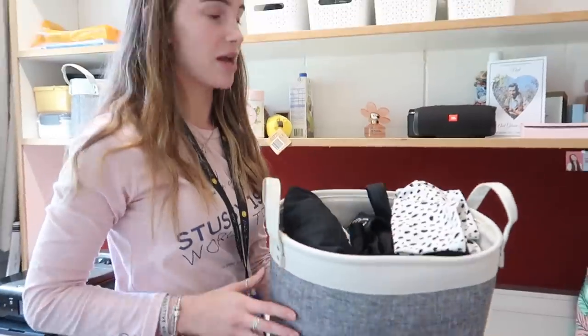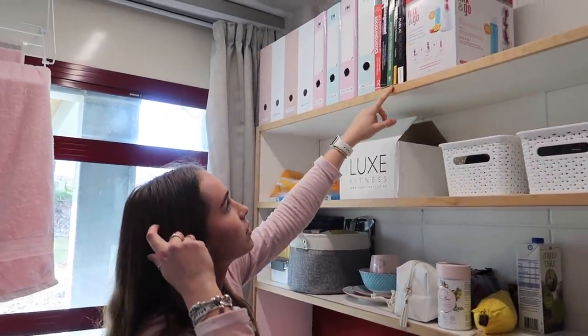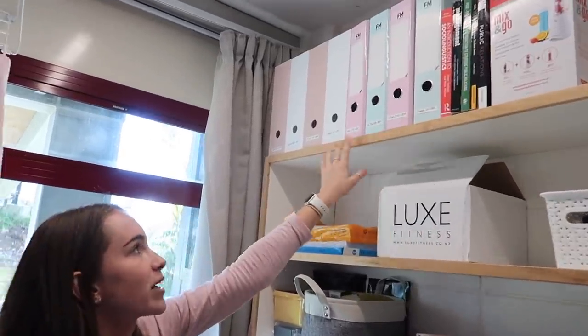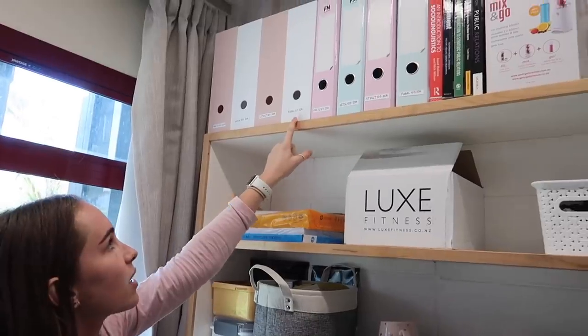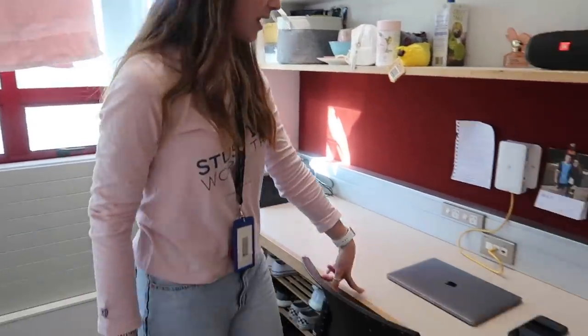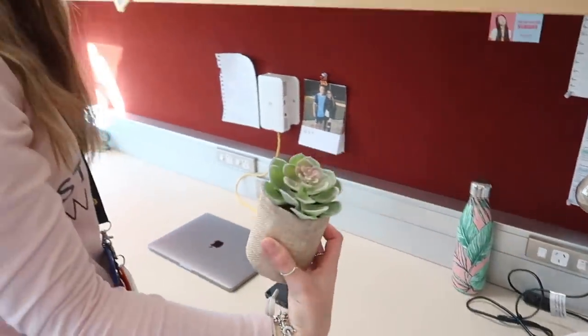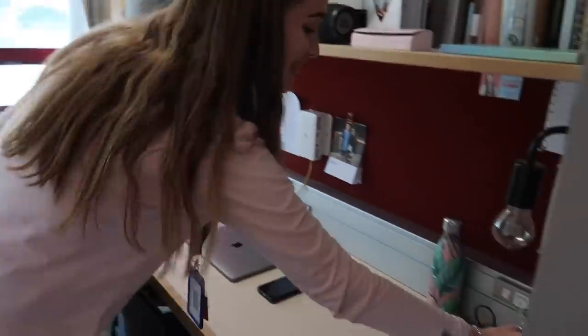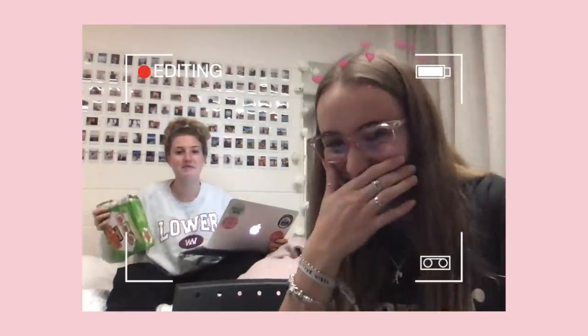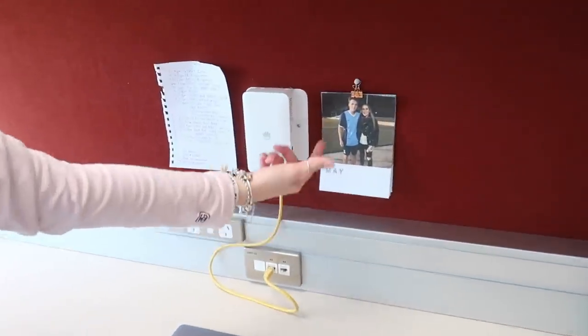This is my workout clothes — the basket is from Kmart. Then jeans and sweatpants. My blender up there — it's like a Nutri Ninja but Mum had a Nutri Ninja so I just took this one. My textbooks and binders, one for each class, plus a folder for each class for loose paper. My desk normally stays pretty clear — clear space, clear mind. Laptop, tissue box, and a lamp also from Kmart.